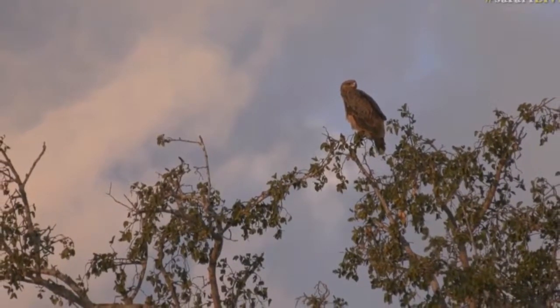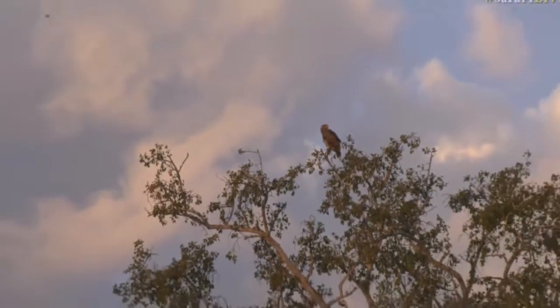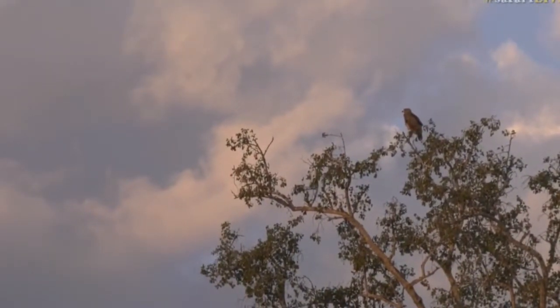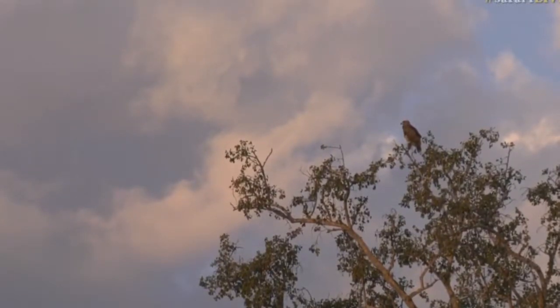It's really nice to see this tawny eagle up in the tree. It sounds like Tristan's having a lot of luck with those elephants — they're dust bathing at the moment, very close to him. Hopefully they throw some dust onto Tristan just to wake him up a bit.